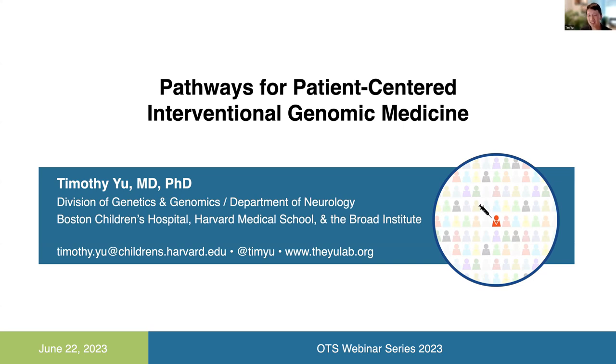Thank you so much for the invitation to come speak as part of the OTS webinar series. I'm going to be presenting on Pathways for Patient-Centered Interventional Genomic Medicine. I hope through this seminar to give an update on the really exciting developments we're seeing from all parts of the field around finding ways to use oligonucleotides to address serious and orphan rare diseases that have remained under the radar for too long.